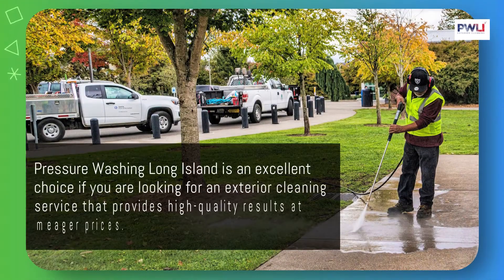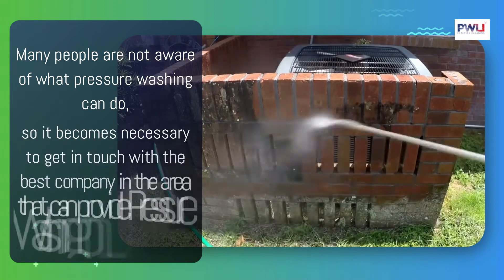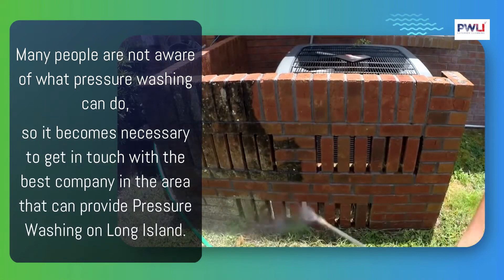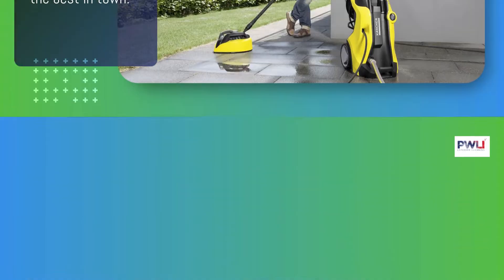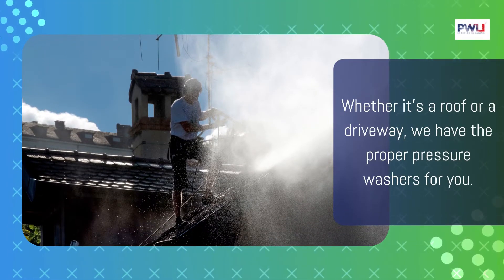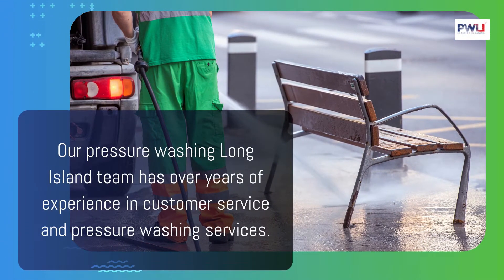Pressure Wash Long Island is an excellent choice if you are looking for an exterior cleaning service that provides high-quality results at meager prices. Many people are not aware of what pressure washing can do, so it becomes necessary to get in touch with the best company in the area. Our pressure washing service is the best in town — whether it's a roof or a driveway, we have the proper pressure washers for you.